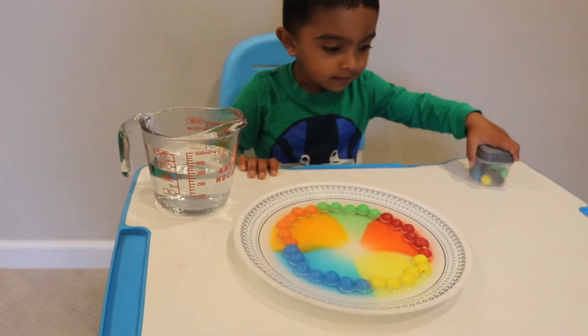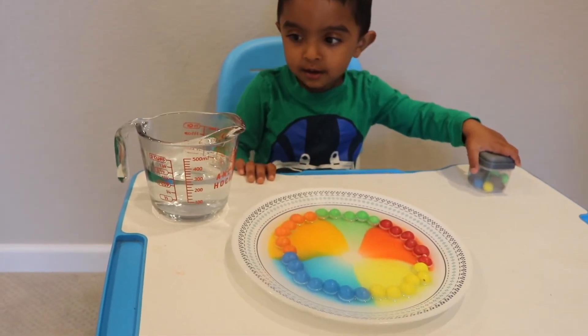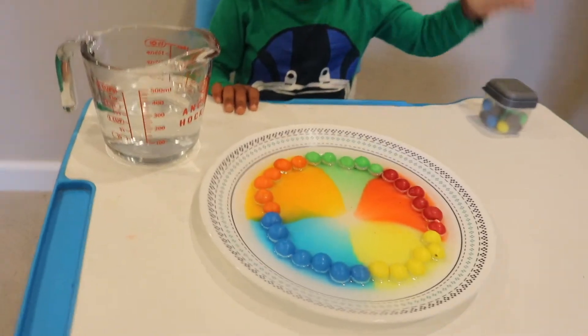Beautiful, beautiful rainbow! Do you want to see it? Yes, I want to see it!